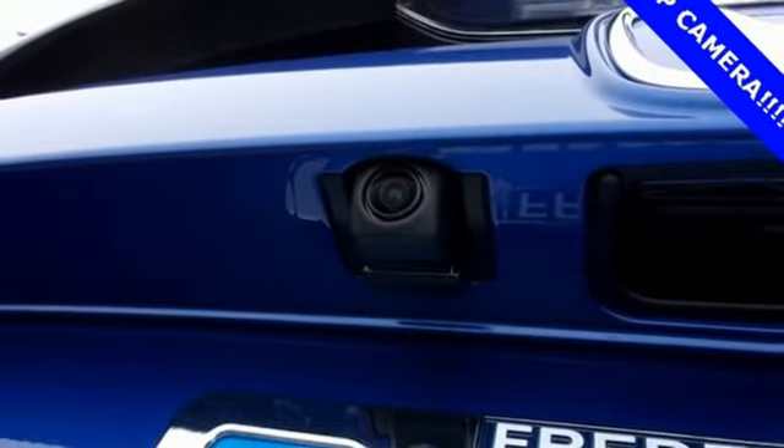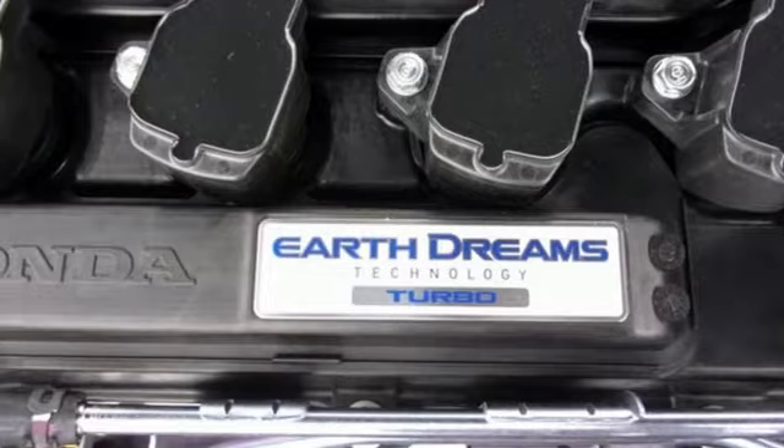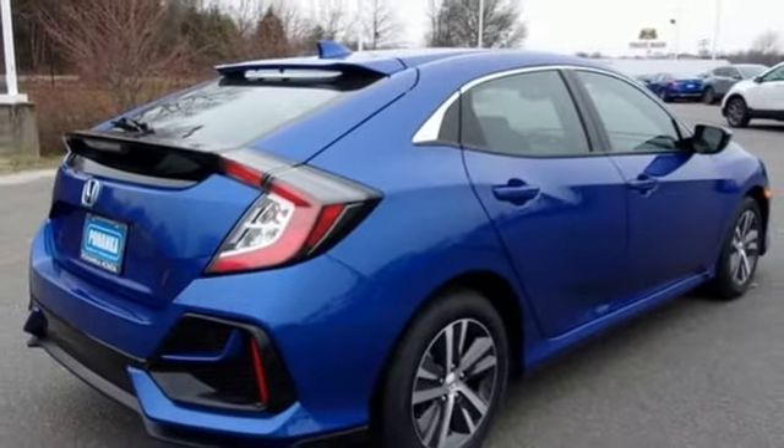Intercooled turbo inline 4-cylinder engine, aluminum wheels, gas pressurized shocks, and continuously variable automatic transmission.